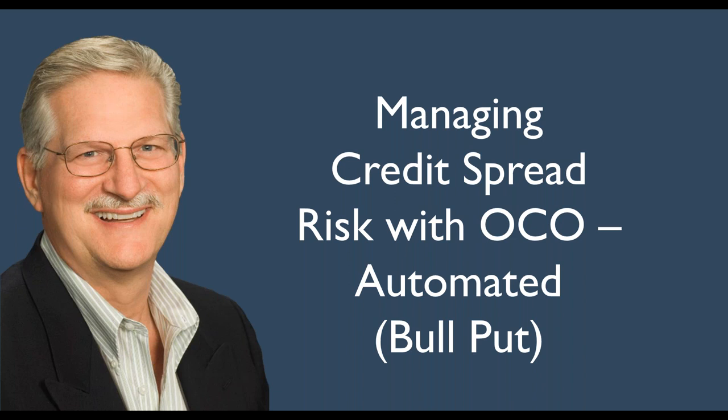Credit spreads are what I believe the very best way to bring in consistent profits from the stock market. However, you don't want to let a credit spread get away from you. I've done videos before talking about how to manage that risk. Today I'm going to show you how to use one cancels other to automate your strategy to exit for a profit and exit for a loss.